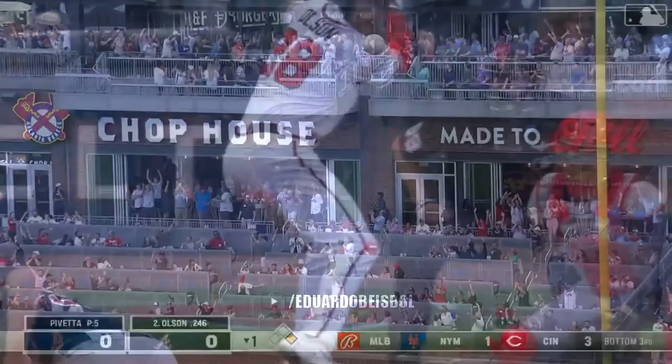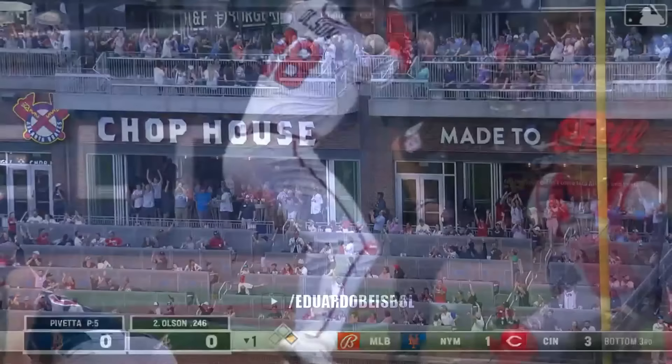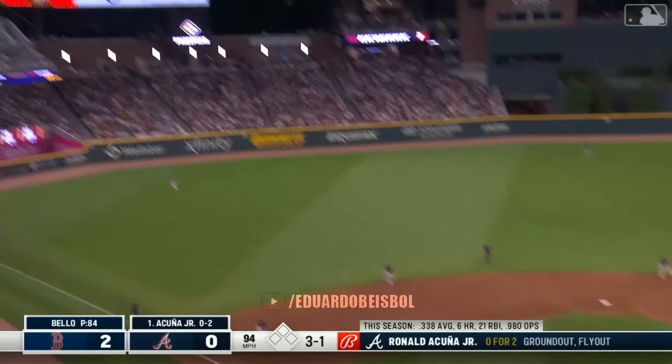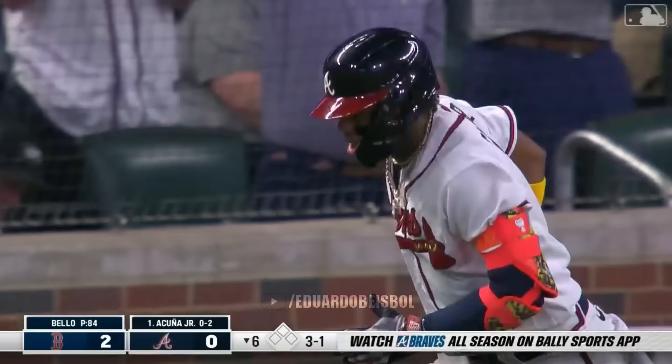That ball is long gone. End of the chop house — Matt Olsen makes it 2-0. And Ronald awaits the 3-1, and hits it hard to left. That baby is not coming back.